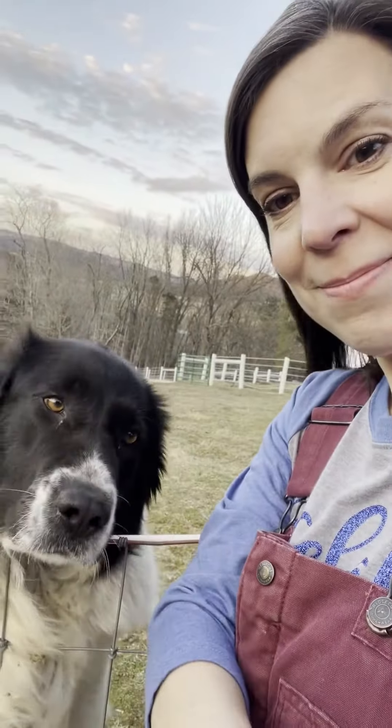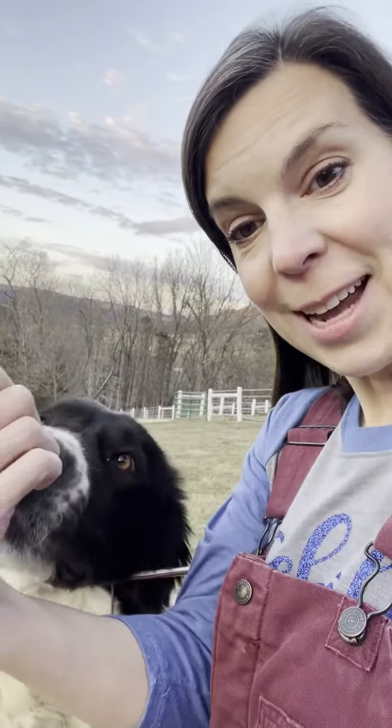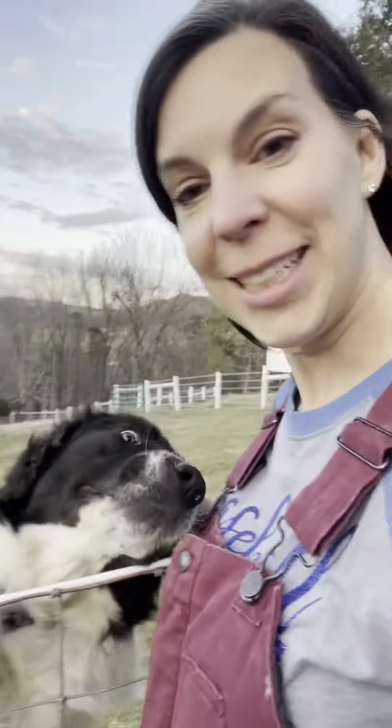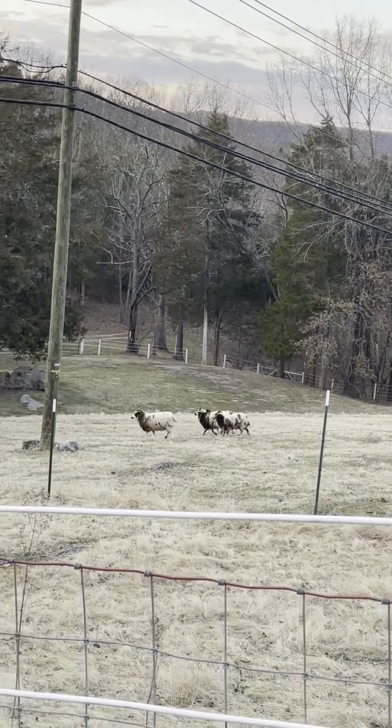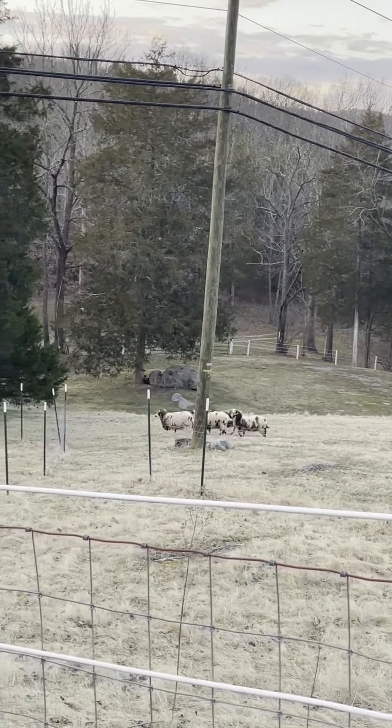And now I've got my tick protection. She's got her tick protection. We're all ready to take care of the girls, aren't we? Dinner time. Come on down girls.